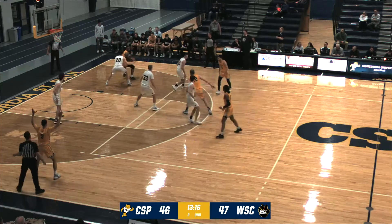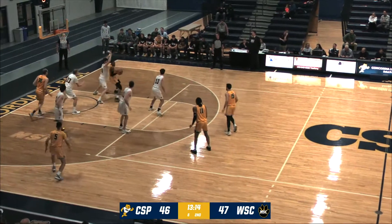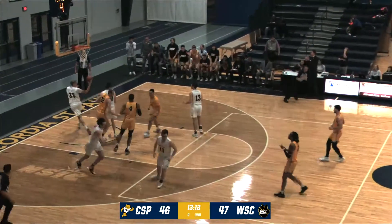Lob in to Shields, posting up Dentlinger, right block, six to shoot — Shields gets to the middle and finishes with the left hand.